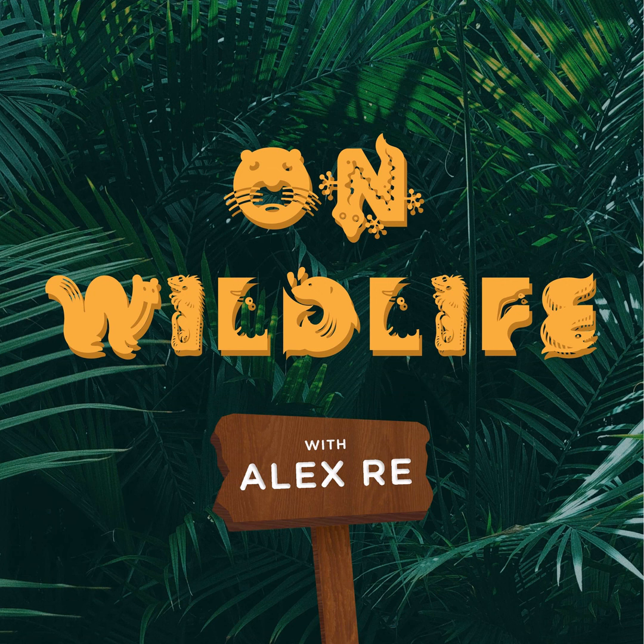Hello, welcome to On Wildlife. I'm your host, Alex Ray. On this podcast, we bring the wild to you. We take you on a journey into the life of a different animal every week, and I guarantee you you're going to come out of here knowing more about your favorite animal than you did before.